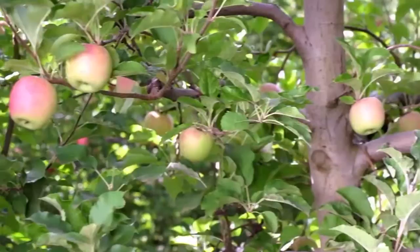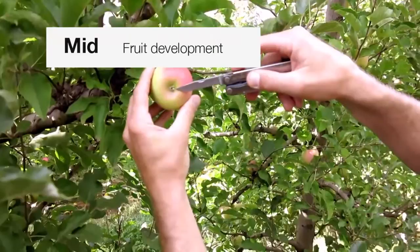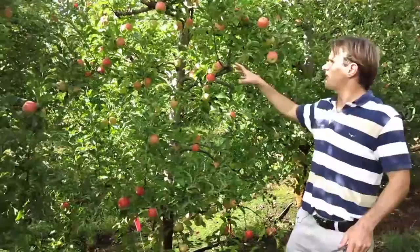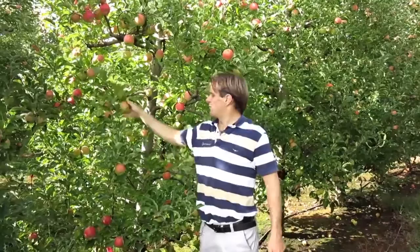Here I'm standing next to a Movento plus Hasten tree where it has been applied at the mid-timing. On this tree, you can see that the fruit has again had no russeting, no issues with crop safety, but also if you look at the calyx end, there's basically no fruit with damage from mealybugs.